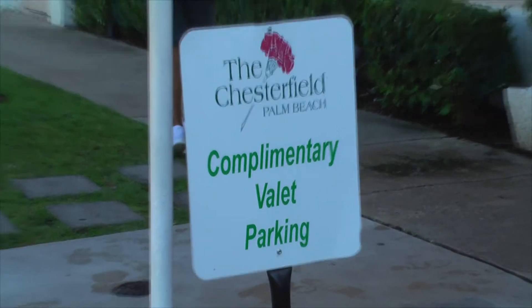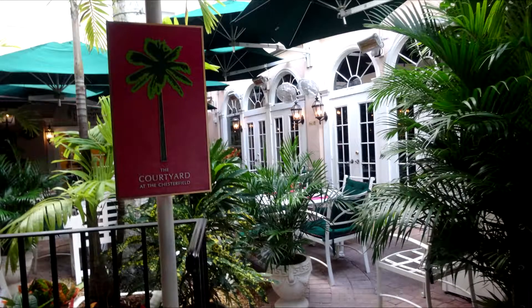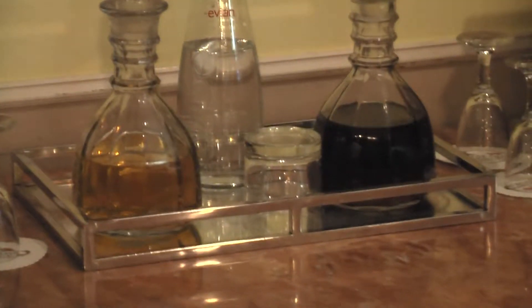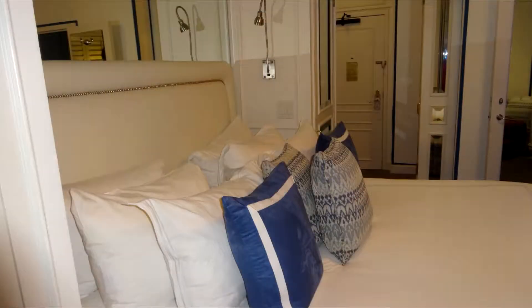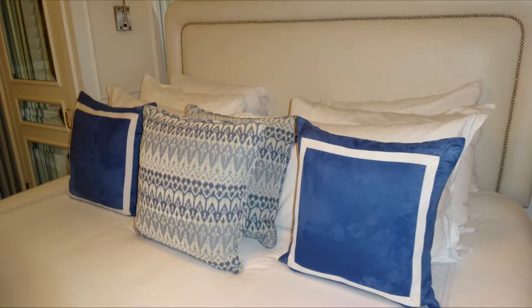Upon arrival, you'll be greeted by a friendly doorman and free valet parking. You enter the Chesterfield through an enclosed courtyard, where you'll be welcomed warmly. As you enter the lobby, you'll be offered a spot of sherry — sweet or dry, of course. The lobby features very comfortable furnishings and artwork highlighted by Murano Crystal Palm Tree floor lamps and chandeliers. The interiors of the Chesterfield Palm Beach are as stylish and inspiring as the exterior.